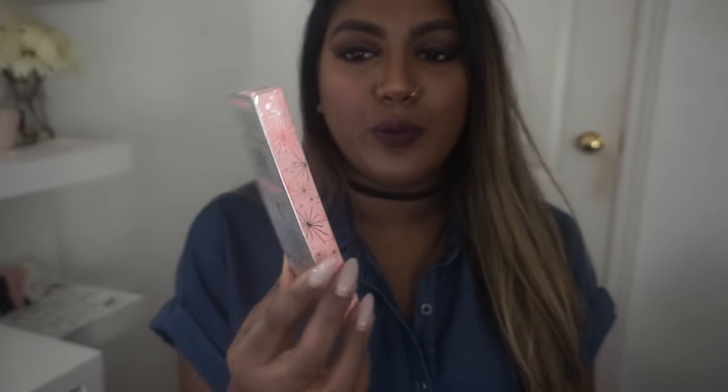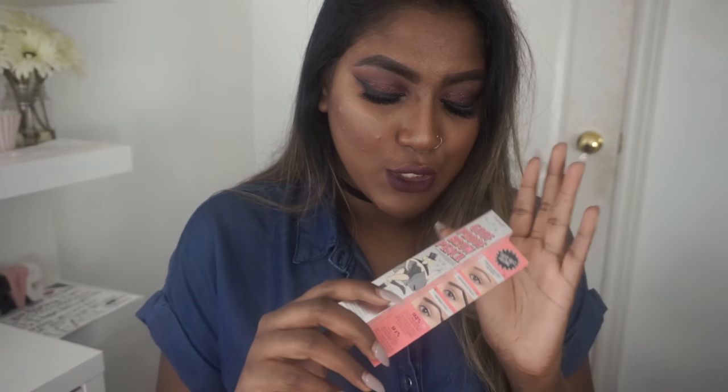The next thing I got was from Benefit. They had 40% off everything, so I picked up one of my Goof Proof brow pencils — my go-to brow definer — in number five. Why wouldn't I get it when it's 40% off?